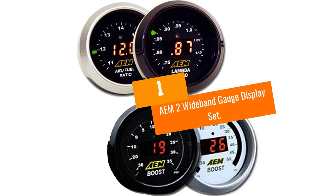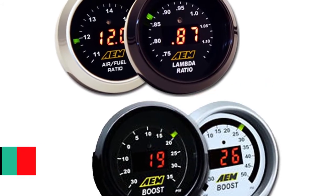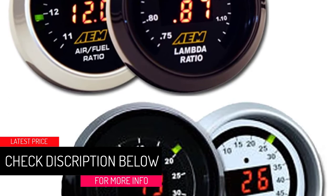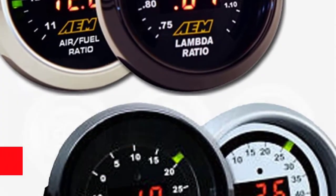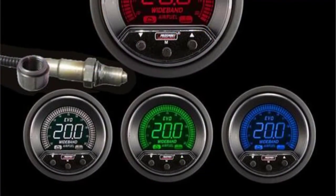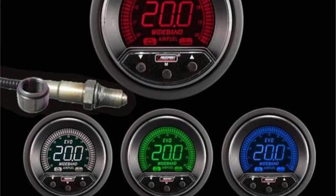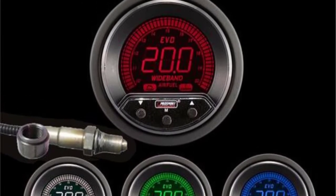At Number 1: the AEM-2 Wideband Gauge Display Set. This is one very convenient combo set, featuring both a wideband gauge and a boost gauge, making it the perfect option for tuning turbocharged vehicles. Both devices are highly accurate and easy to read, featuring a bright LED display with both numerical values and a sliding needle.